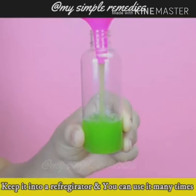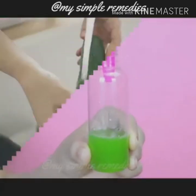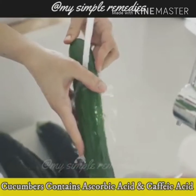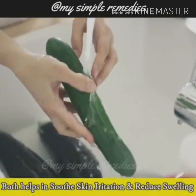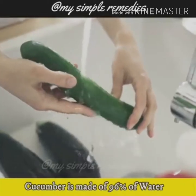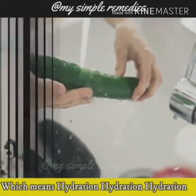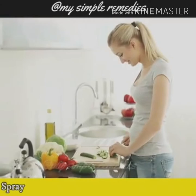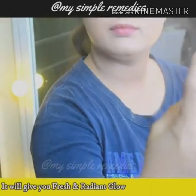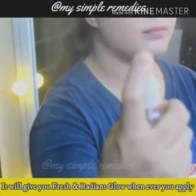Keep it in the refrigerator and you can use it as many times as you want. Cucumbers contain ascorbic acid and caffeic acid, both of which help soothe skin irritations and reduce swelling. Cucumber is made of 96% water, which means excellent hydration for your skin. Spray it on your face and neck and then let it air dry. It will give you a fresh, radiant glow whenever you apply it to your face.